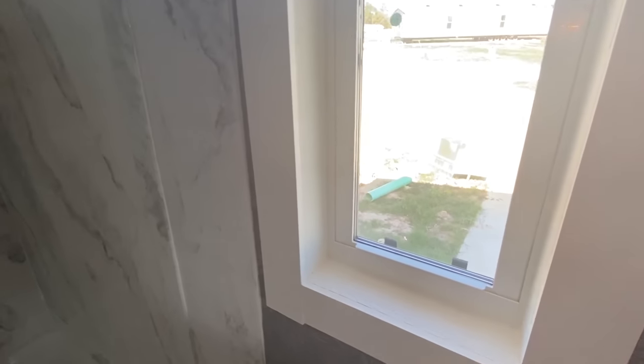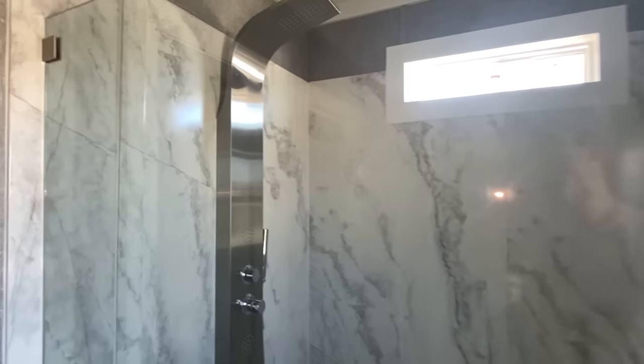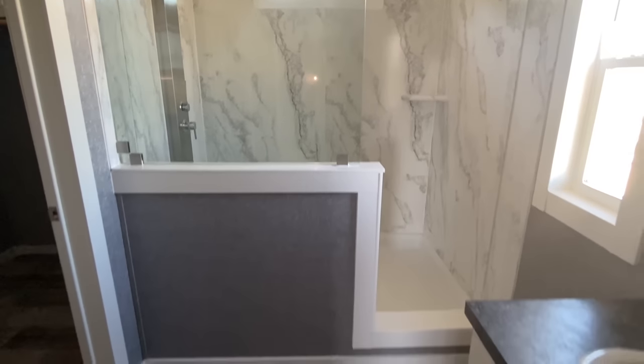I like the window here, and then we walk into this shower. I'm getting a little carried away.